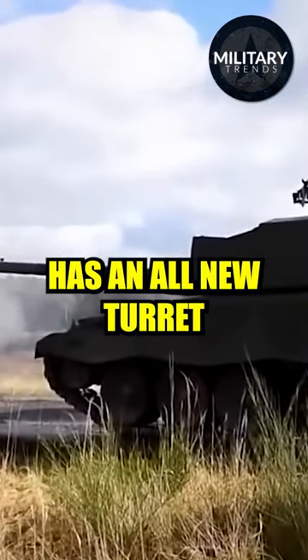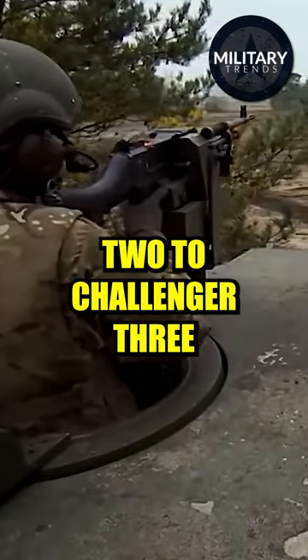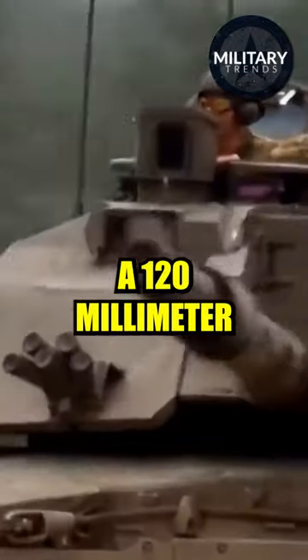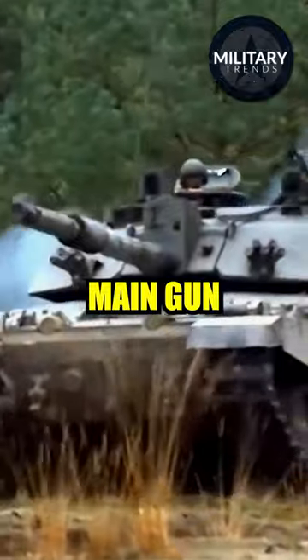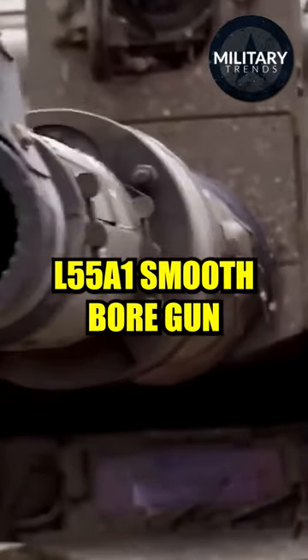The Challenger 3 has an all-new turret with an improved hull. The most significant change from Challenger 2 to Challenger 3 is the replacement of the main armament from a 120mm L30A1 rifled main gun to the 120mm L55A1 smoothbore gun.